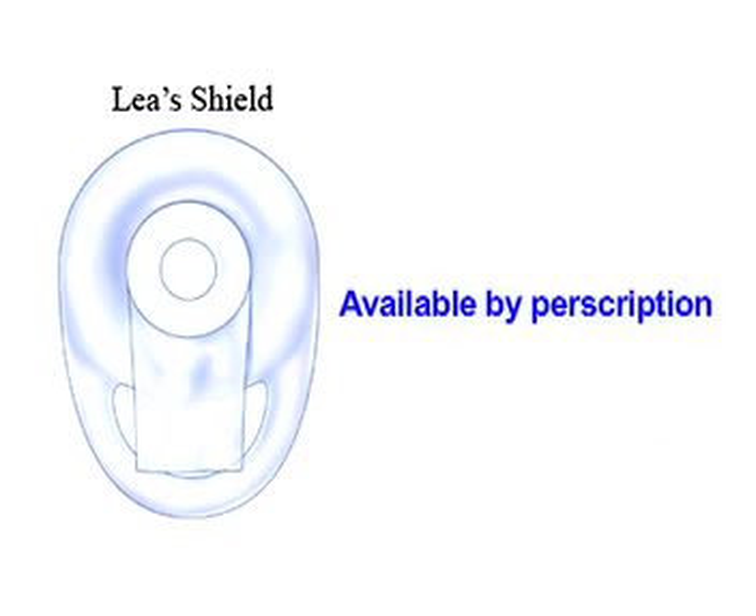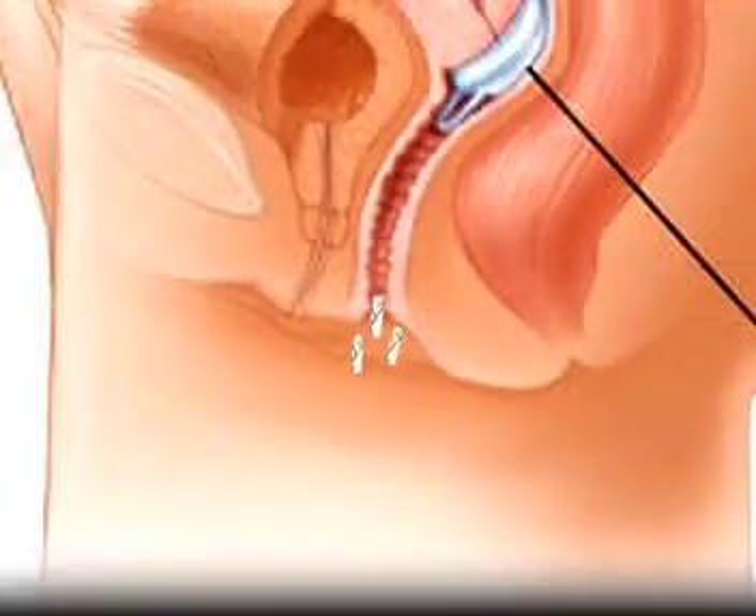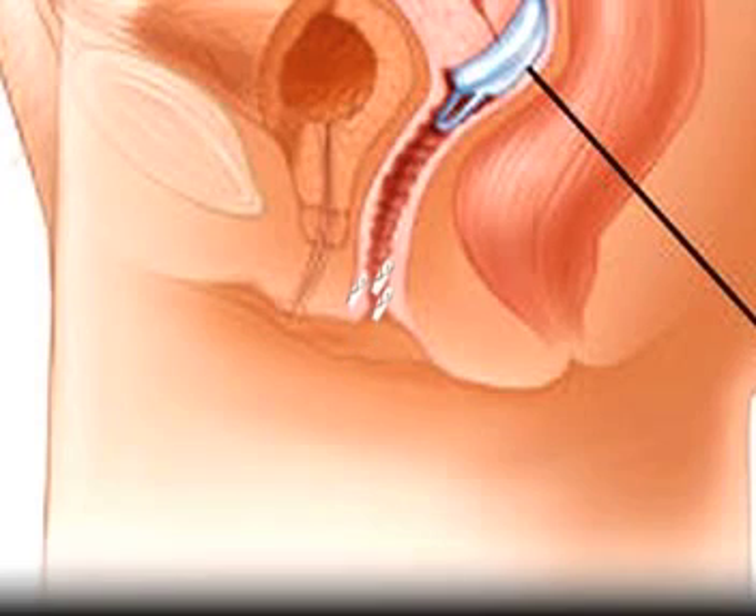The Lea's Shield is available by prescription and is covered by any health insurance that covers birth control. So, next time you think about shielding your man juice from the baby-making process, think about what the Lea's Shield can do for you.